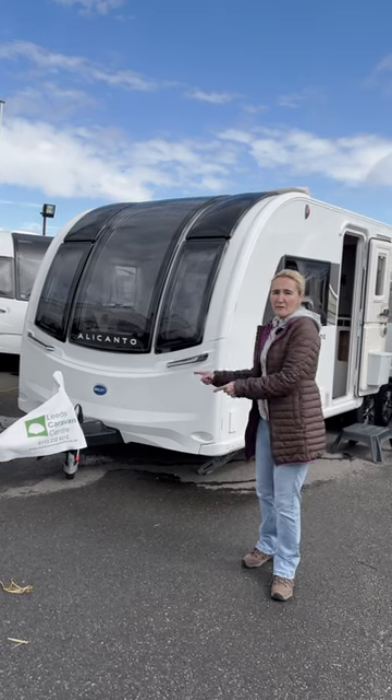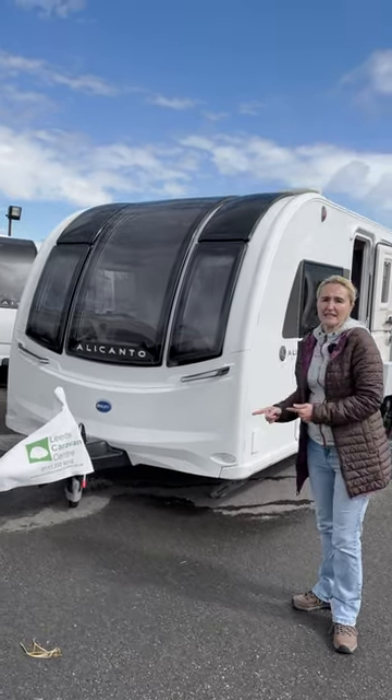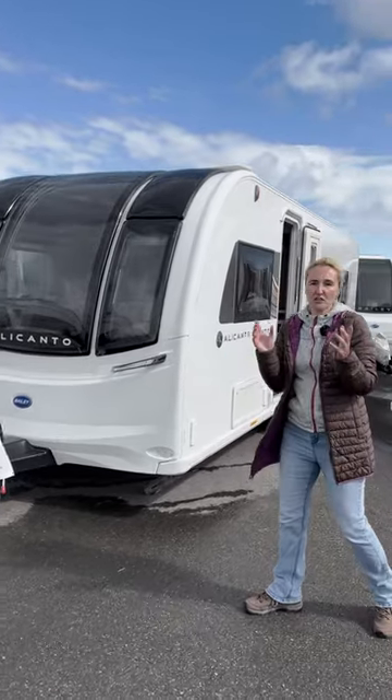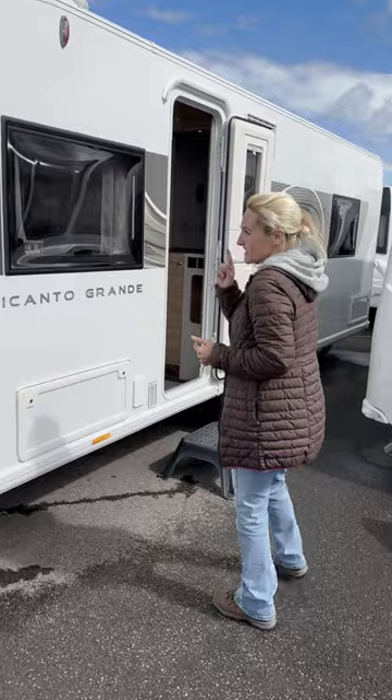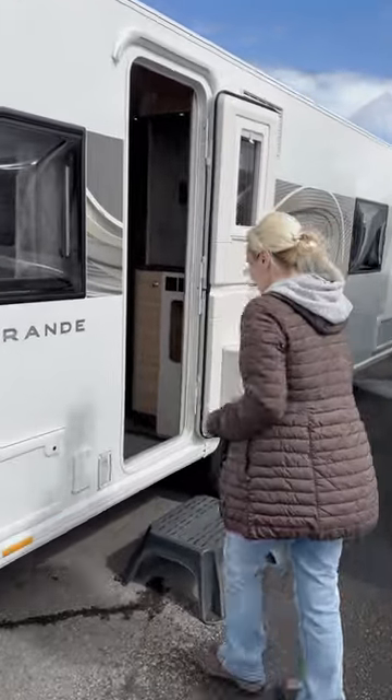Today I'm at Leeds Caravan Centre and I'm reviewing the Bailey Alicanto Grande Porto. It's a twin axle four berth caravan and I have been really excited to have a look at this. Come inside.